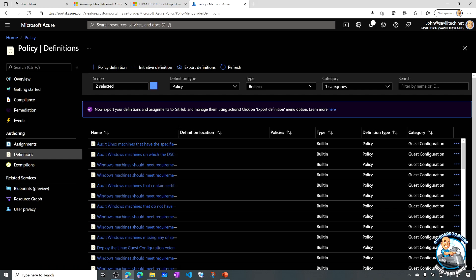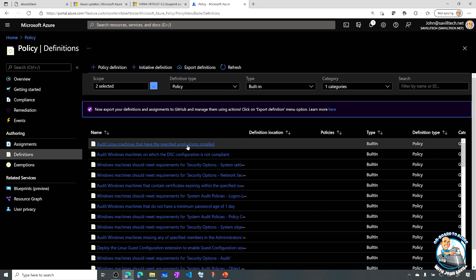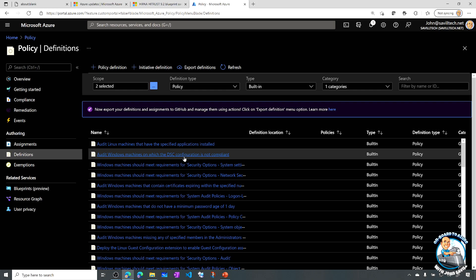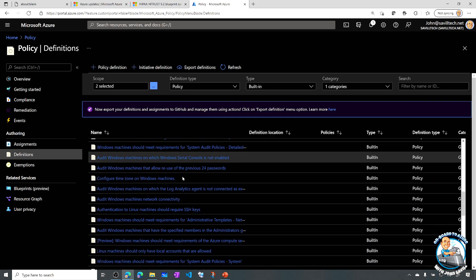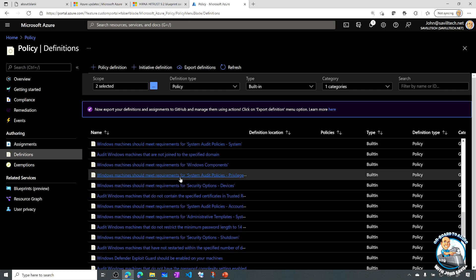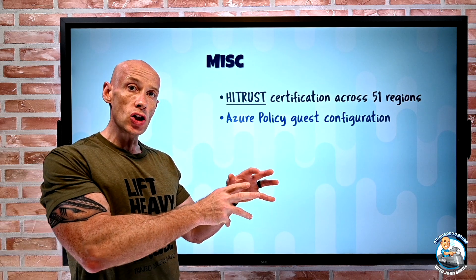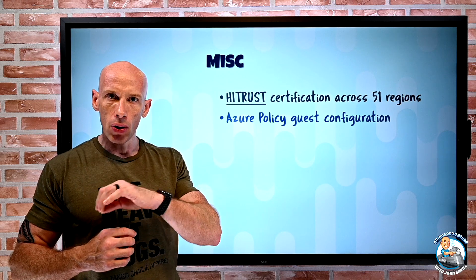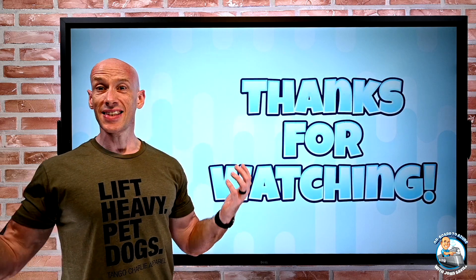With Guest Configuration selected, we can now see all of the different policy options available — for example, auditing Linux machines that have specified applications installed. There are many more options, and now through Azure Policy I can apply guest configuration using these declarative means, both for configuration purposes and as part of my compliance tracking I can include elements of the guest configuration itself. That's a really nice new capability.